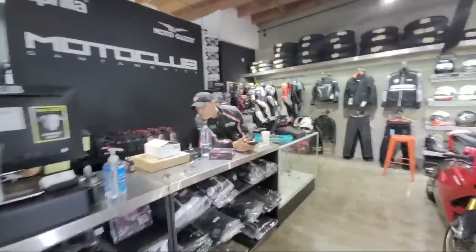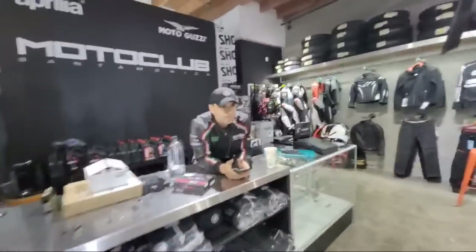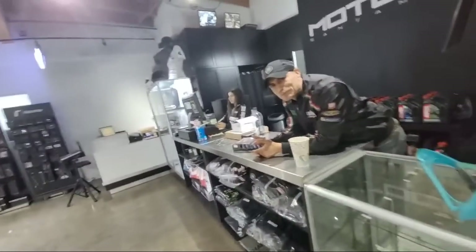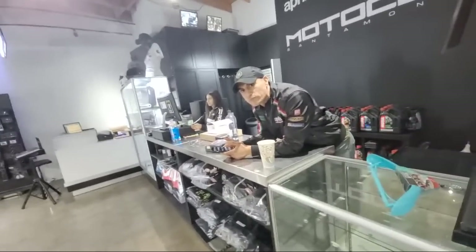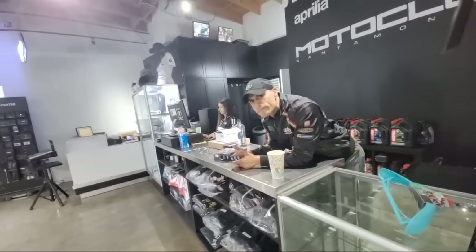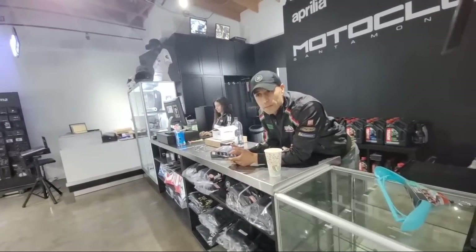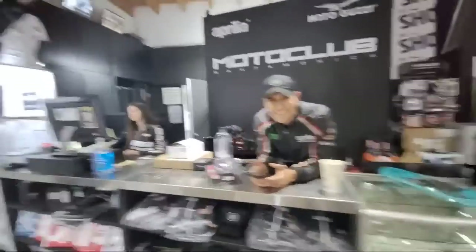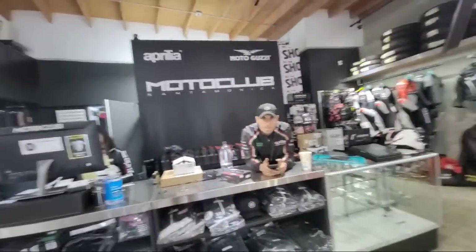It's Victor Moto. You guys can find him on Instagram — Victor underscore Moto. He has another shop page: Ducati Santa Barbara. And he's got a Moto Club page too — Moto Club Official. He's all over Instagram, killing the game. He wanted to show me something in the back.